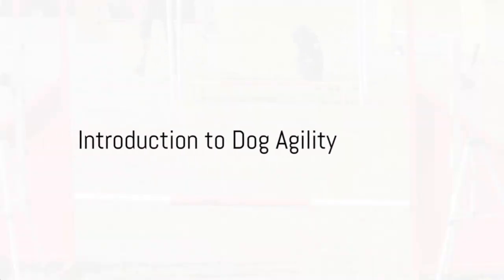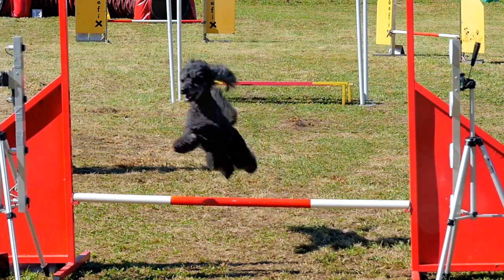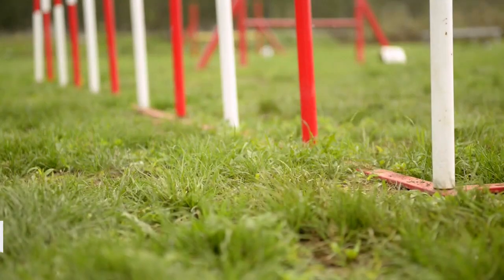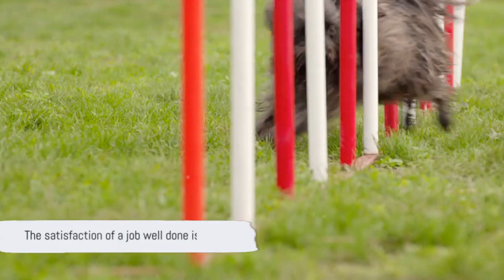Ever mused over how to prime your poodle for agility competitions? Welcome to the world of dog agility, where canine athletes leap, weave and tunnel their way to glory. But it's not just about the thrill of the competition — it's about the bond between you and your four-legged friend, the joy of teamwork and the satisfaction of a job well done.